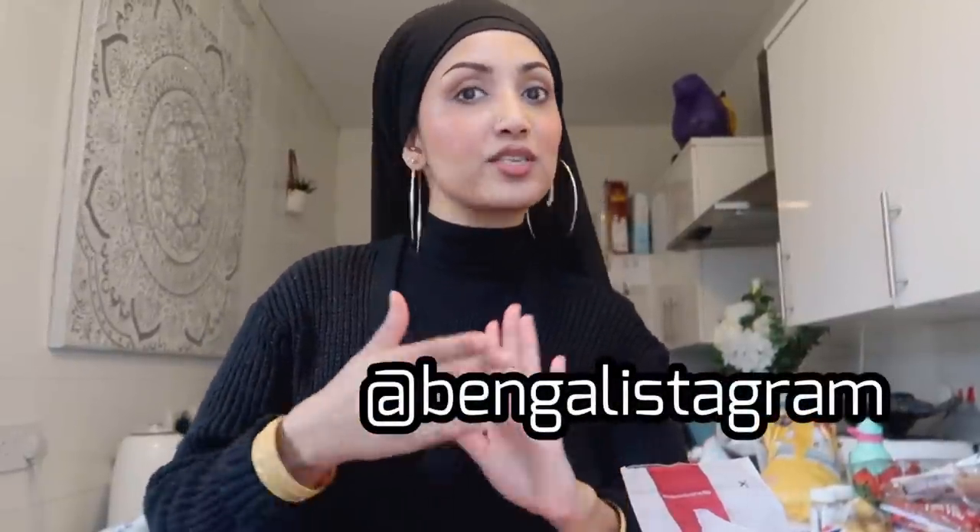Hey, assalamu alaikum and welcome back to my channel, it's your girl Shelly. I'm a beauty vlogger on Instagram so make sure you go and follow me there. If you're new, don't forget to subscribe and hit the notification bell. Today I worked from home, the kids were at school, and during my lunch break my husband and I went to Home Bargains and Aldi. I thought I'd do a quick shopping haul to show you what I bought.